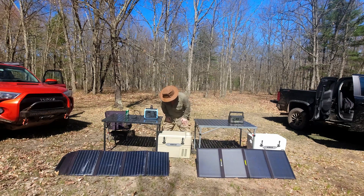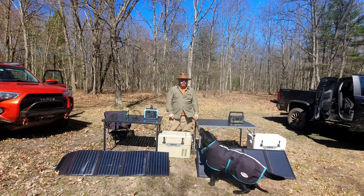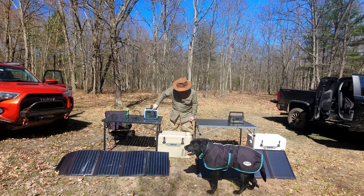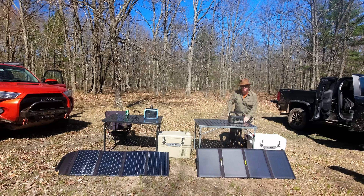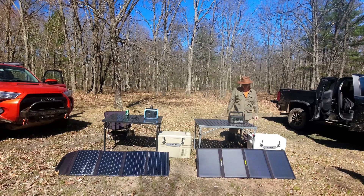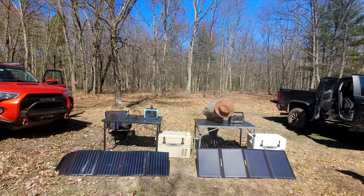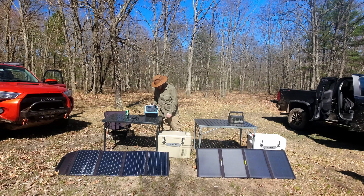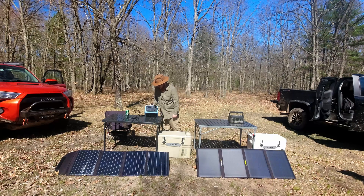Some key differences: the Goal Zero has one additional 6mm 12-volt port rated for 10 amps, while the Bluetti has two ports rated at 3 amps each. Both have two AC ports for the inverter. The Goal Zero has a 60-watt power delivery port versus the Bluetti's 45-watt power delivery port and an 18-watt quick charge port, plus two 2.4-amp USBs. The Goal Zero has four USBs at 3 amps, 5 volts, but no quick charge.